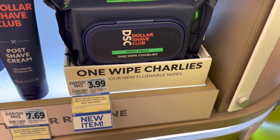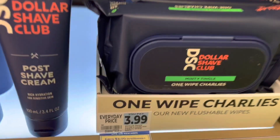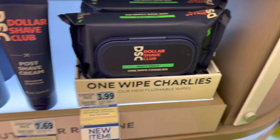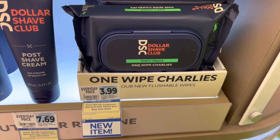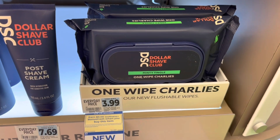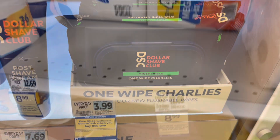Dollar Shave Club is buy one, get back $3 in bonus cash. This is a monthly deal with a limit of four, good through June 25th. I'm going to grab two of these wipes, totaling $7.98. No coupons, but I'll get back $6 in bonus cash for doing the deal twice, making these just $0.99 apiece.